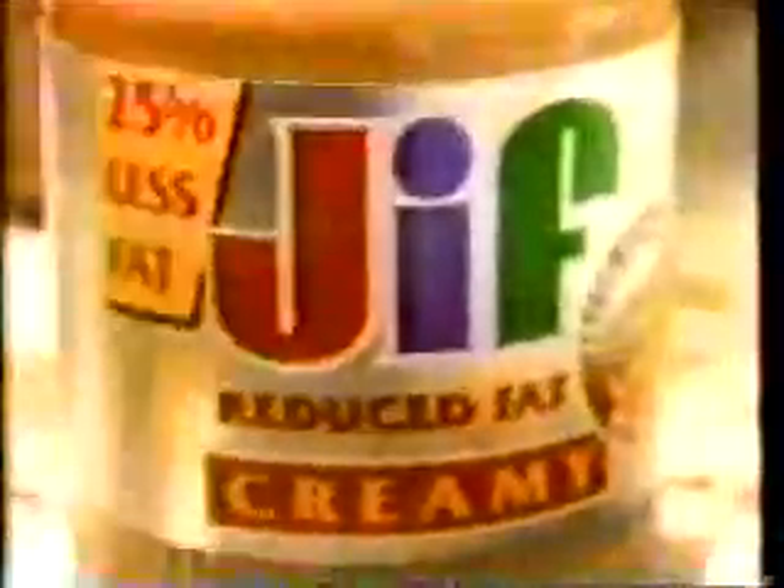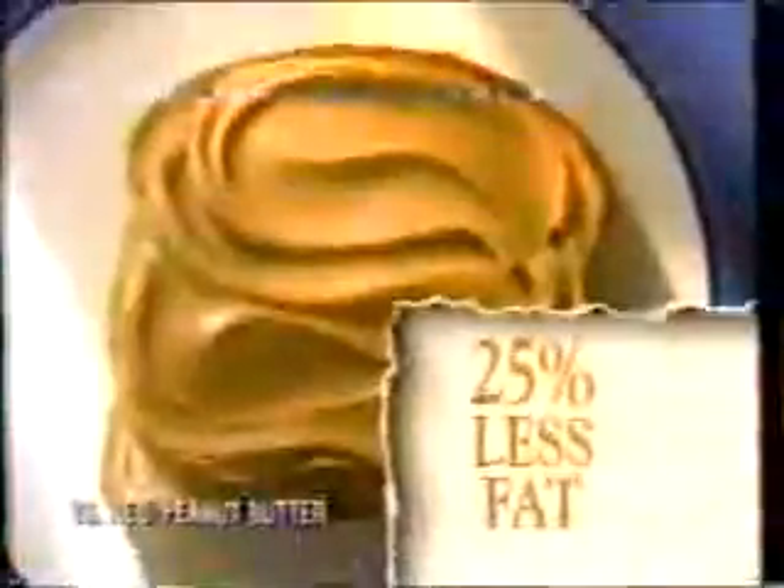Thank you — it's about time someone made a reduced fat peanut spread that actually tastes more like peanut. Amazing new reduced fat Jif with 25% less fat and more fresh roasted peanut taste. I tried those other peanut spreads — the taste doesn't come close to Jif. Jif would do it right. Hard to believe it's got less fat. More fresh roasted peanut taste and less fat. Choosy moms choose new reduced fat Jif.